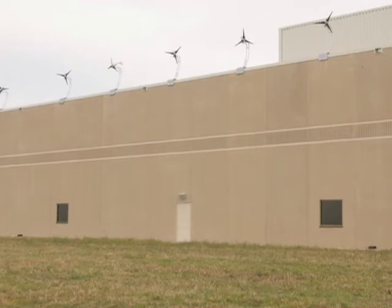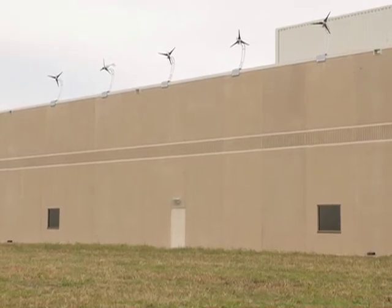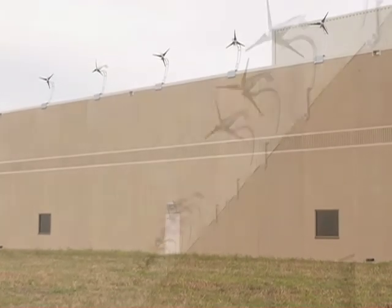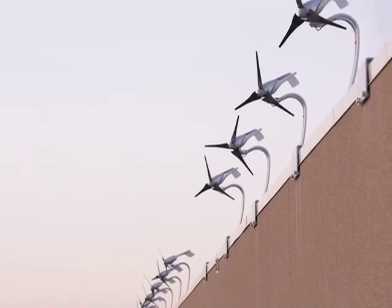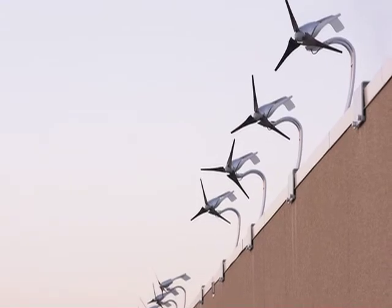Another key factor in the sustainable design of this project was the installation of 18 wind turbines on the roof. These wind turbines will generate enough electricity to produce an astounding 56,000 bags of potato chips each year.